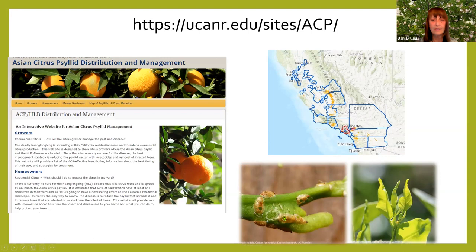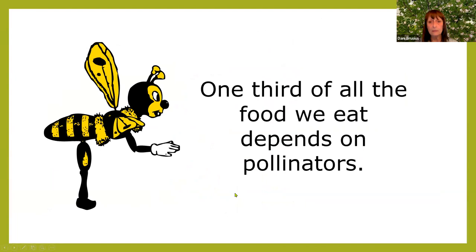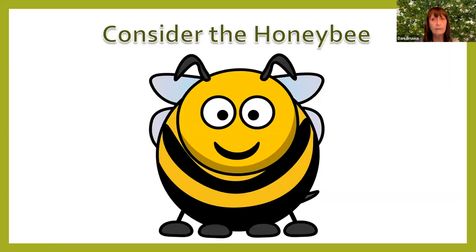And on to a pollinator garden. Why do you want a pollinator garden? One third of all the food we eat depends on pollinators. Pollinators are important to ecosystems, and animals and humans are indirectly dependent on the fruits and plants that pollinators help create. Consider the honeybee — they're not the only pollinators, but they're a major one in this area.